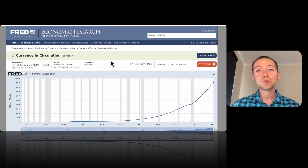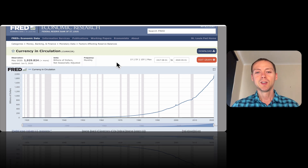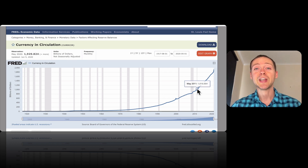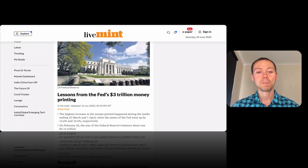The first chart we're going to look at is from the Federal Reserve website, and we're looking at currency in circulation. As you can see, this goes back to 1920 all the way to 2020. What you'll notice is that for all that period of time, it took until 2012 for the US to get to one trillion dollars in circulation. Then it only took about eight years to get to two trillion dollars.